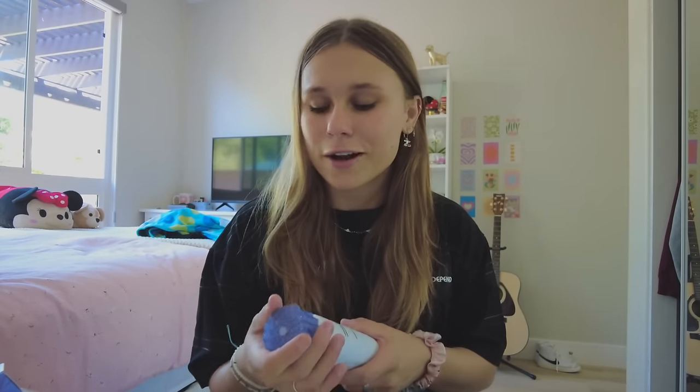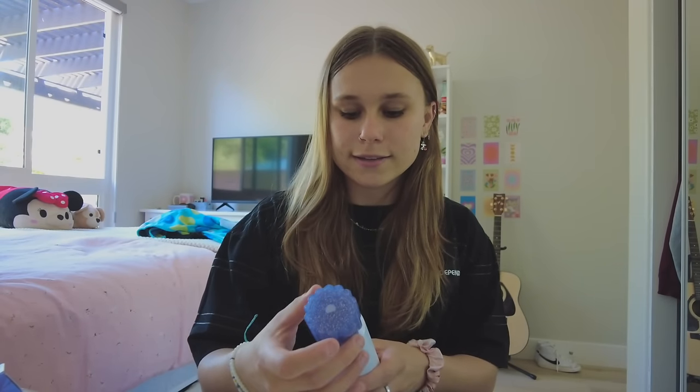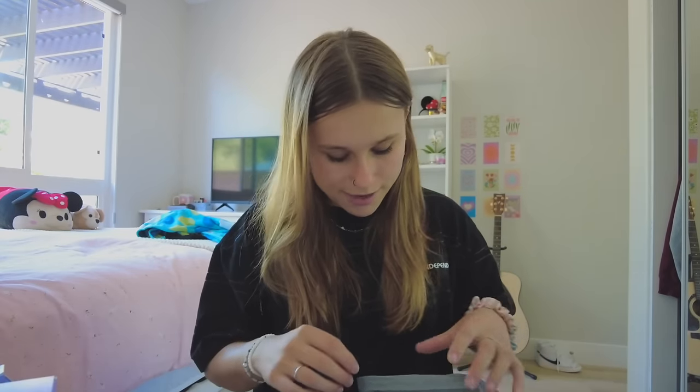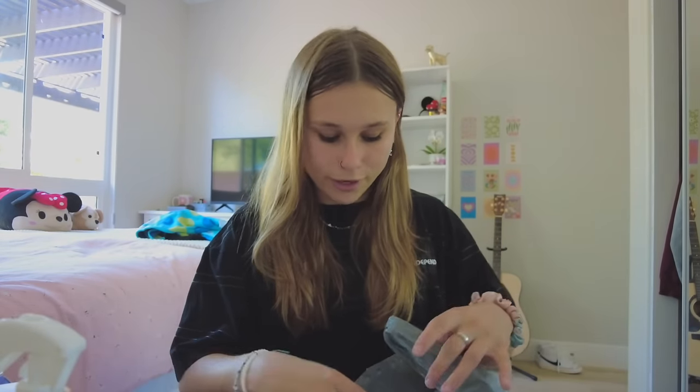The only difference is this is SPF 30 and the Supergoop is SPF 40. I also got this whipped shave cream — the packaging is so cool, it's a jasmine scent. I actually didn't smell this in store... it smells really good though, I really like it! I also got a shower steamer — I've used a couple of these before, they only last a few minutes but it's still fun to buy every now and then.